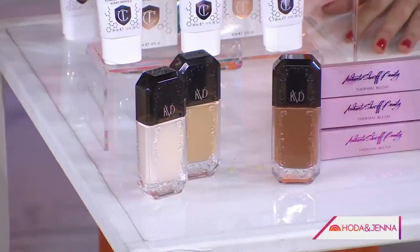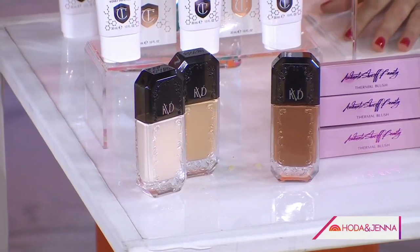What's a good foundation? This is from KVD — the Good Apple serum foundation. I just discovered this product. It's phenomenal. It's very, very lightweight. It's going to give you buildable to full coverage — you can literally get full coverage but it feels skin-like on the skin. Very, very lightweight and great for heat.